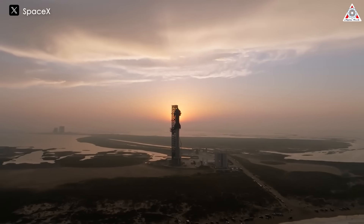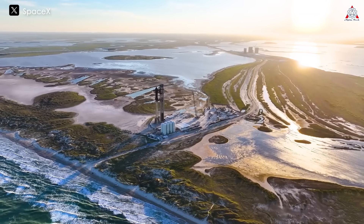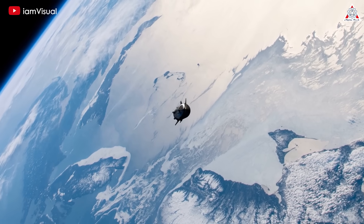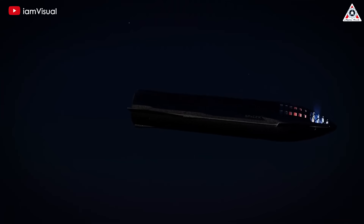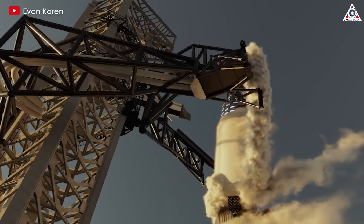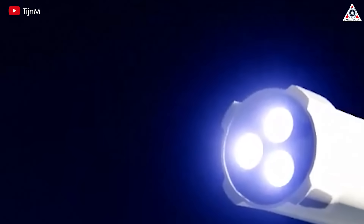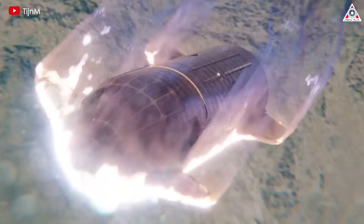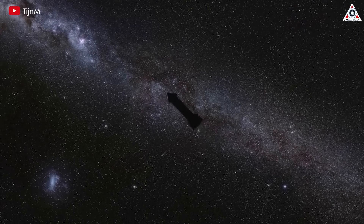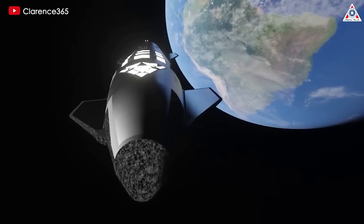Looking ahead, SpaceX has laid out an ambitious roadmap for future demonstrations that will further validate the capabilities of the Starship system. One critical aspect deferred for future flights is the on-orbit relight of the Raptor engines. While this demonstration will not take place during the fourth flight, it remains a pivotal objective. Successfully executing an on-orbit relight is essential for controlled de-orbit, ensuring that Starship can safely re-enter Earth's atmosphere rather than becoming an uncontrolled piece of space debris.